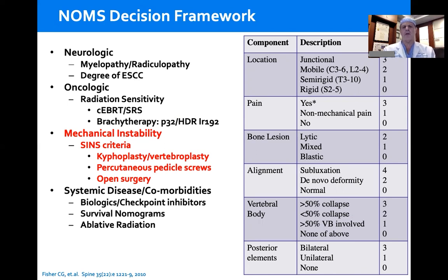The SINs criteria has six components. The most important component is pain — specifically axial load or movement-related pain that denotes fracture-related pain, versus biologic pain, which is night or morning pain that simply denotes tumor being there. It's very important to differentiate that. The rest of SINs includes radiographic correlates: location (junctional and mobile spine score higher than semi-rigid or rigid), bone lytic disease scores higher than mixed or blastic, and alignment subluxation translation has the highest point score.